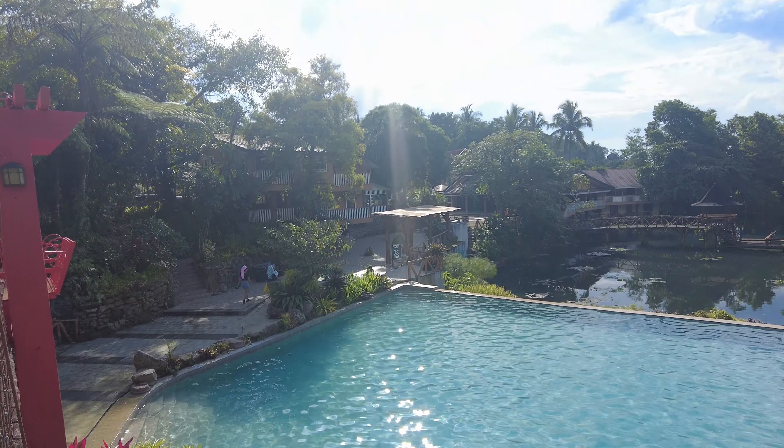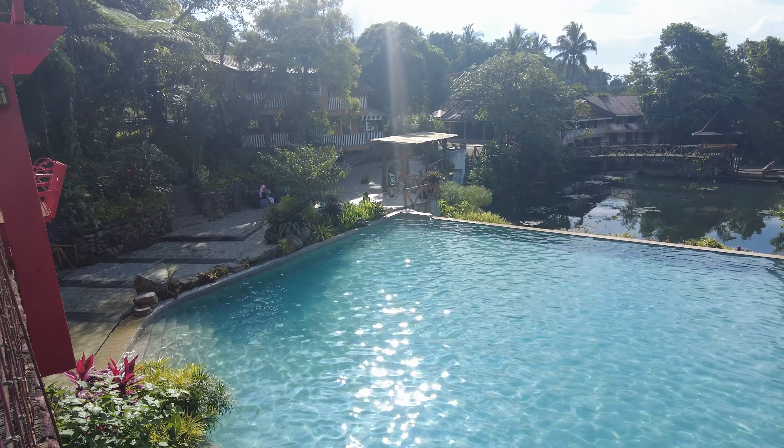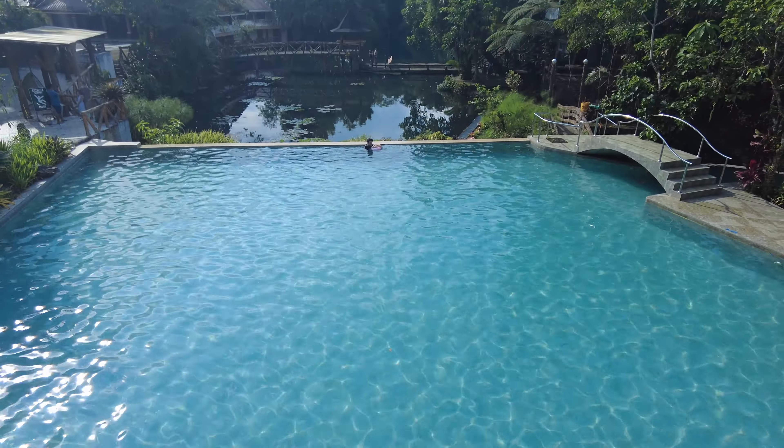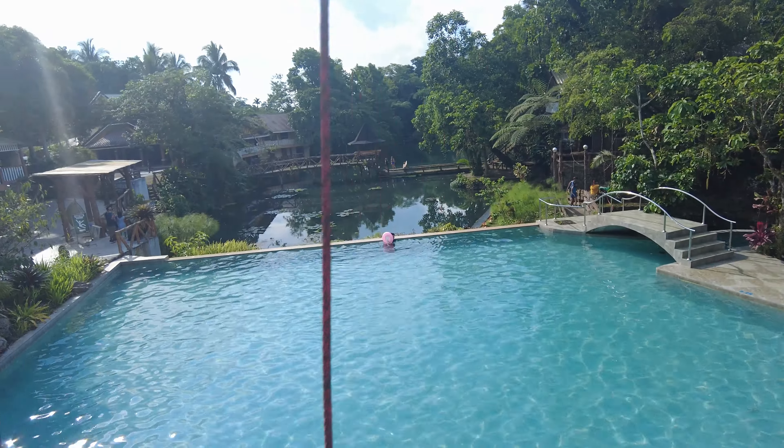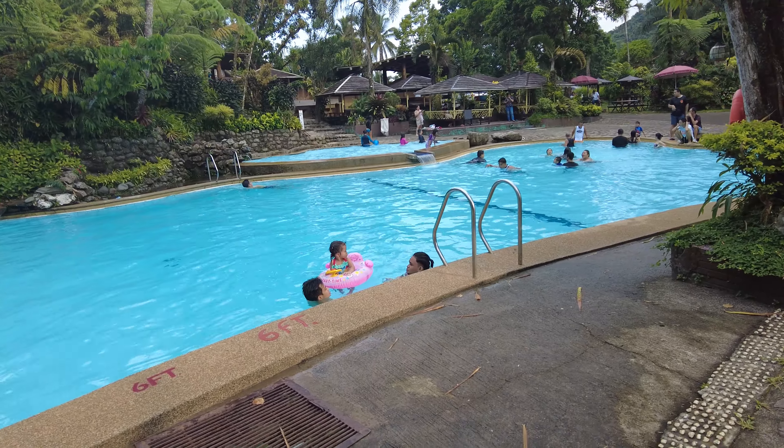So guys, as you can see behind me, this is what they call the batis — the stream. Before, guests used to bathe in it, but now they no longer allow that because they are preserving the stream. They have 5 pools here: 3 pools are for adults and 2 are for kids.